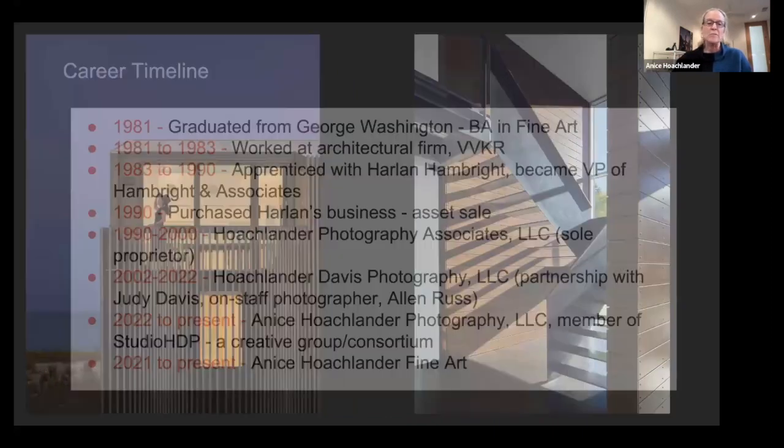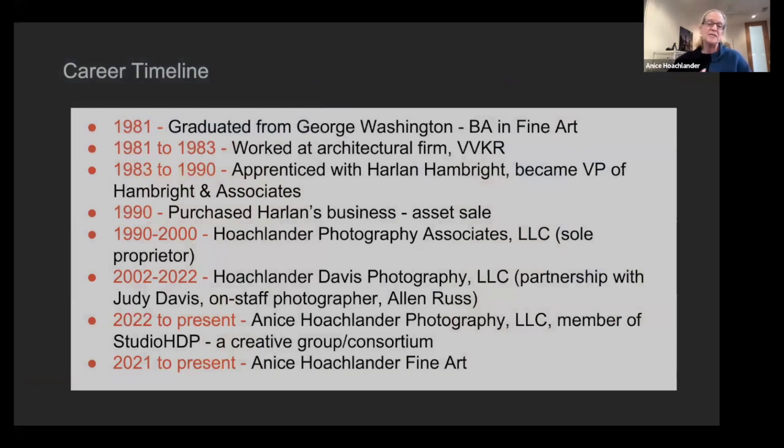Before I go into more images, since I was asked by Mike to talk about my career, I thought I should do a timeline. I realized this has been 42 years in terms of me looking at and photographing architecture.